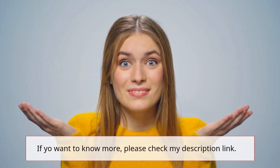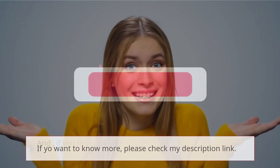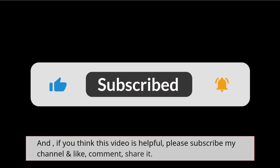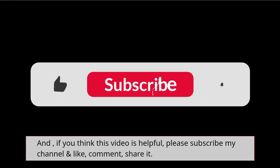If you want to know more, please check the description link. And if you think this video is helpful, please subscribe to my channel and like, comment, and share it.